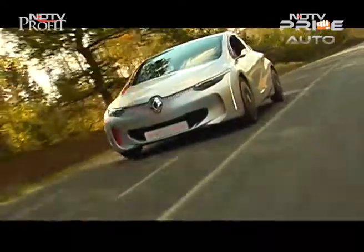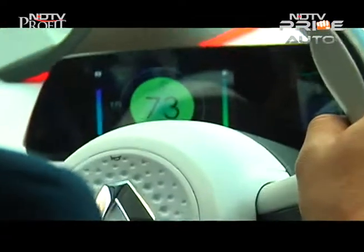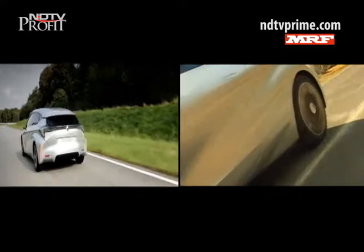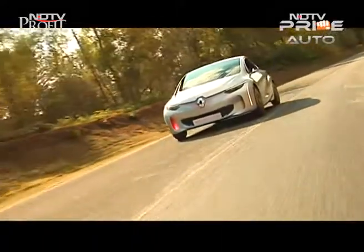But here's the real X factor to reduce drag. Active aerodynamic tech on the vehicle ensures that at speeds of over 70 kilometers per hour, a front spoiler is lowered by 100 millimeters and flaps on the rear bumper open wide by 600 millimeters, and the vehicle almost glides ahead.